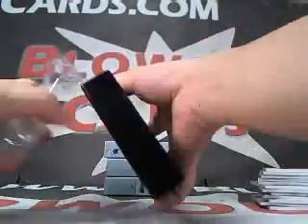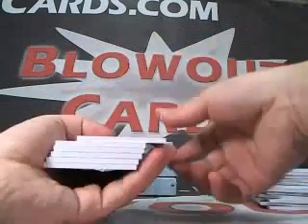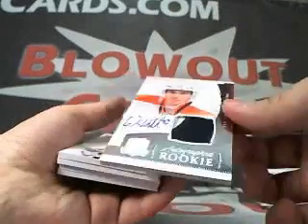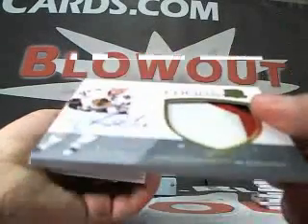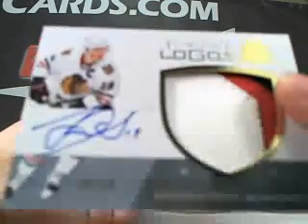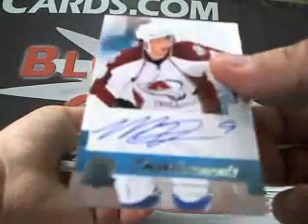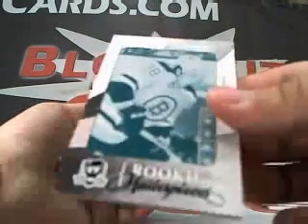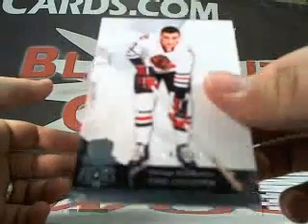Box number three. First card: Rick Nash, 249. Then an Eric Wellwood wrap, two-color, numbered to 249. This is nice — Jonathan Taves, limited logos, three-color auto, 44 of 50. Next up, a Matt Duchesne enshrine mints, 30 of 50. And we got a Jordan Cologne printing plate, one of one. And a Phil Esposito base, 249.